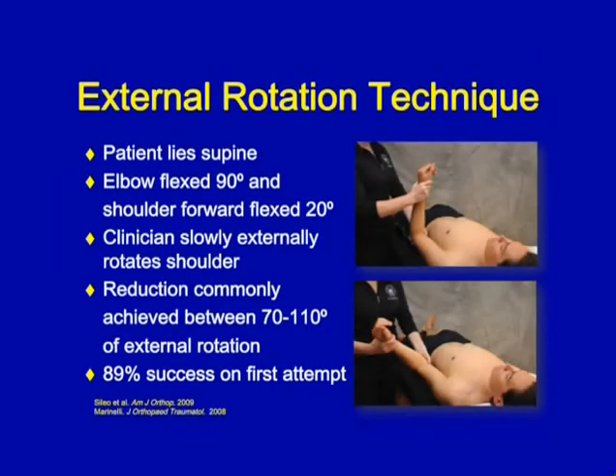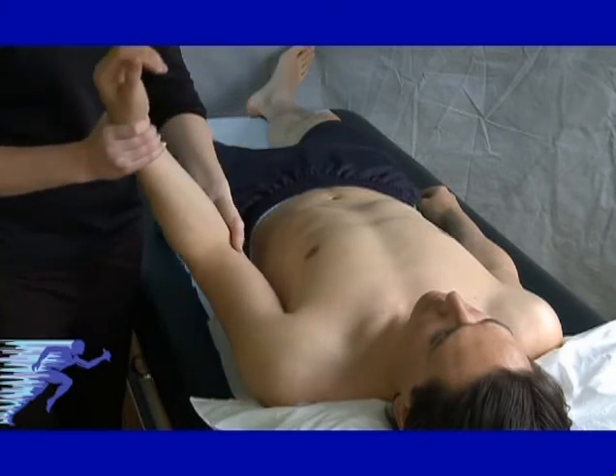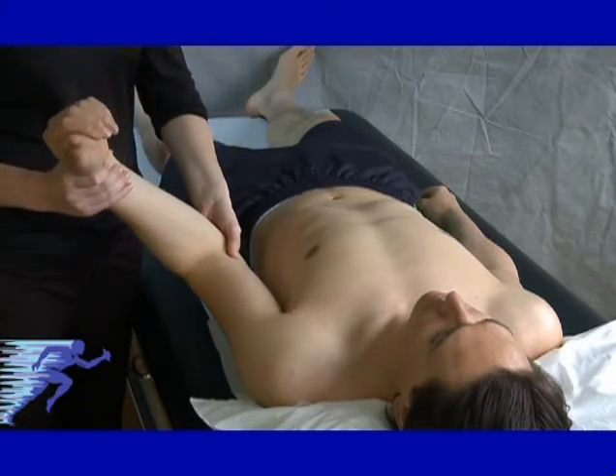The next method is the external rotation method. Again, the patient lies supine. Flex the elbow to 90 degrees and forward flex the shoulder to approximately 20 degrees. Then slowly externally rotate the shoulder — it's critical to support the shoulder well so the patient can relax. Reduction typically occurs around 70–110 degrees of external rotation, and it has a high first-attempt success rate of 89%.